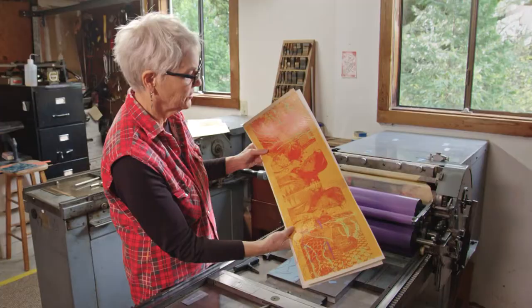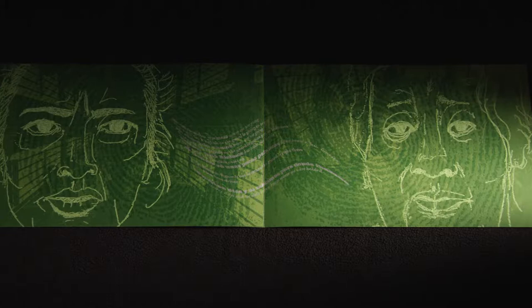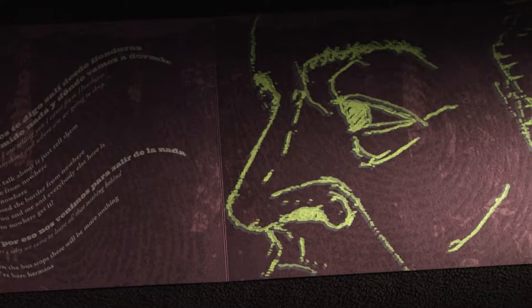I'm working on a book called Border Bus by Juan Felipe Herrera. Juan Felipe was the U.S. Poet Laureate for the last couple of years. The idea is that this is a living poem — living people talking to one another about the experience of traveling to the U.S. and why. And now they've been picked up by ICE and they're on an ICE bus whispering to one another. 'Juan Felipe, where are we going? Speak in English or the guard is going to come. Where are we going? Speak in English or the guard is gonna get us, hermana.'